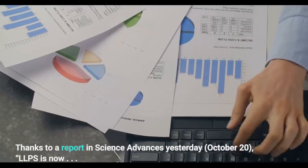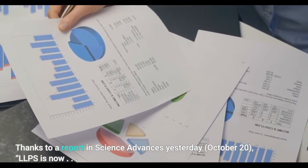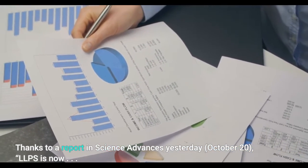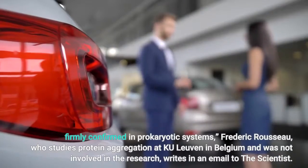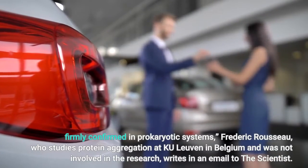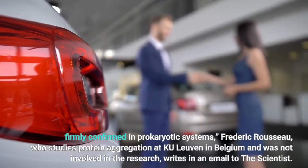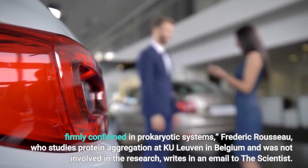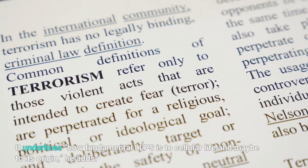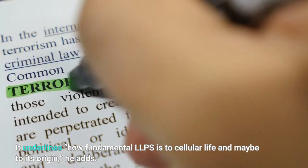Thanks to a report in Science Advances on October 20, LLPS is now firmly confirmed in prokaryotic systems. Frederic Rousseau, who studies protein aggregation at KU Leuven in Belgium and was not involved in the research, writes in an email to The Scientist: "It underlines how fundamental LLPS is to cellular life and maybe to its origin."